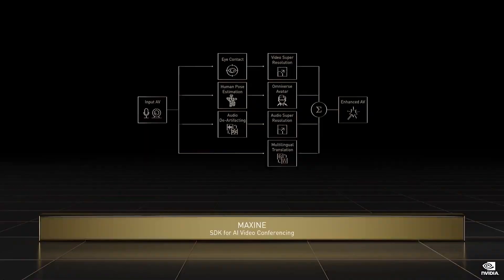Maxine is an SDK featuring state-of-the-art AI algorithms for reinventing communications. Video conferencing encodes, transmits, then decodes images and sound. Computer vision will replace image encoding, and computer graphics will replace image decoding. Speech recognition will replace audio encoding, and speech synthesis will replace audio decoding.